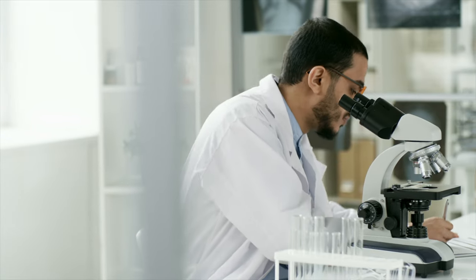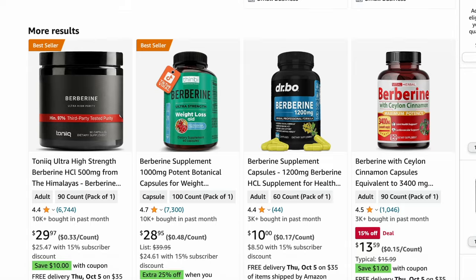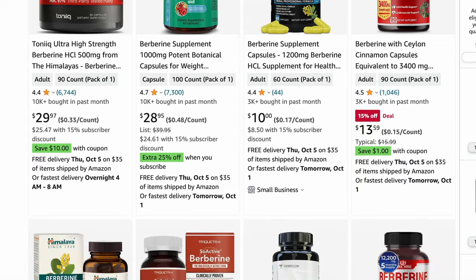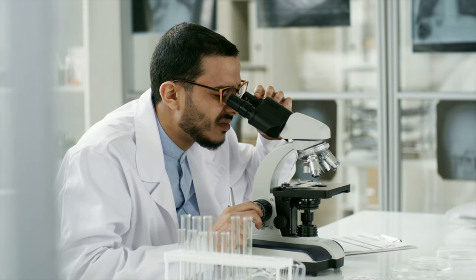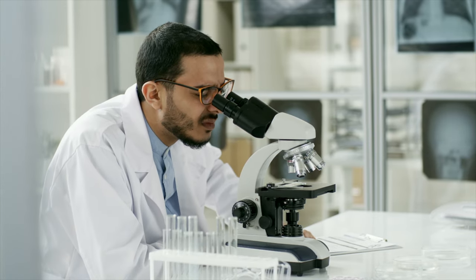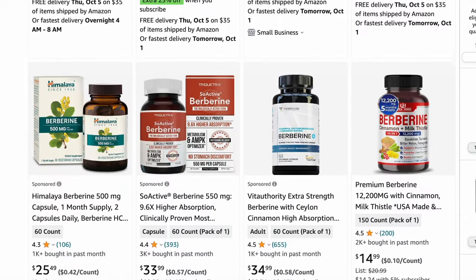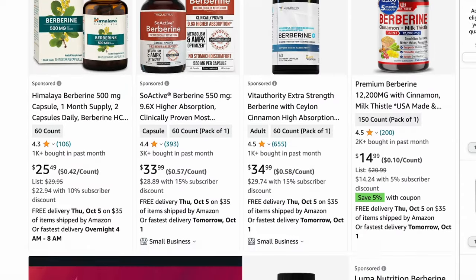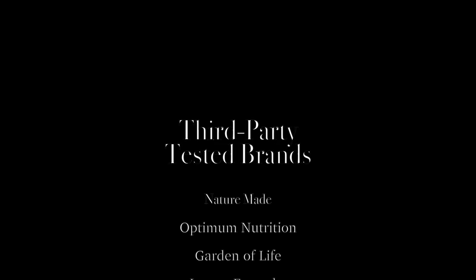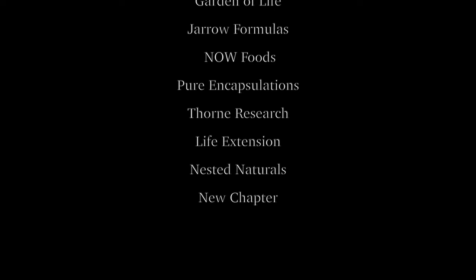The one thing we can look to is that a brand is third-party tested. Third-party testing means that the supplement company has hired an outside agency to basically audit them — to make sure they are doing what they say they're doing, that they have a clean space, that there's consistency in their product, and much more. I'm going to list on the screen supplement brands that are third-party tested, but you can always look on the label or on their website as well.